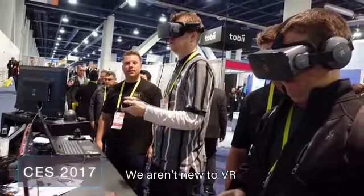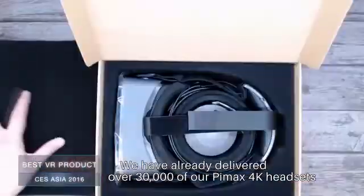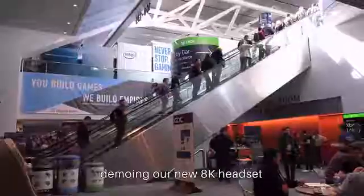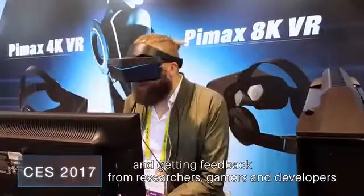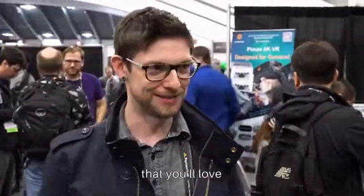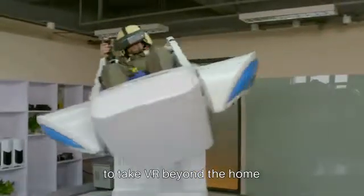We aren't new to VR. We have already delivered over 30,000 of our Pimax 4K headsets in less than six months, and we've built close relationships with manufacturing partners. I've been traveling around the world demoing our new AK headset and getting feedback from researchers, gamers, and developers to make sure that we're building a VR system that you'll love. We're already working with partners like Disneyland to take VR beyond the home.